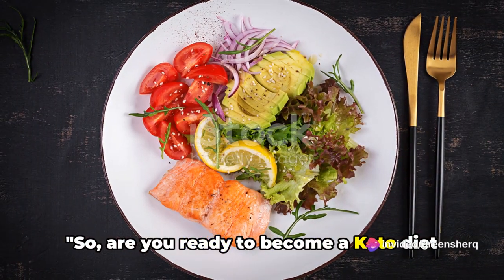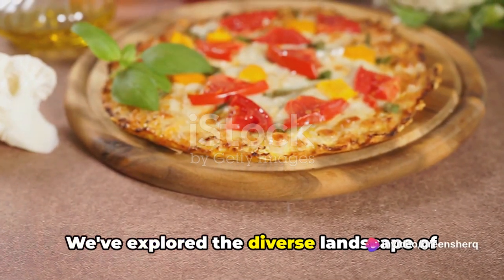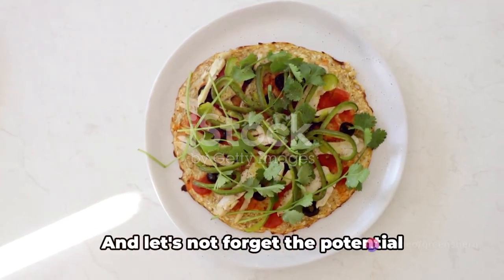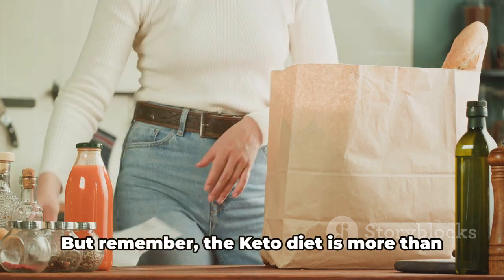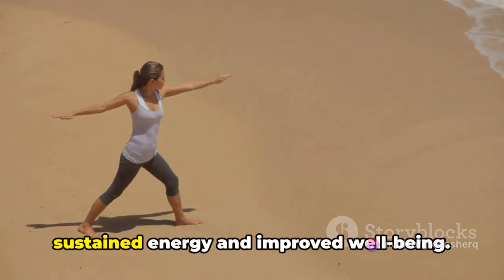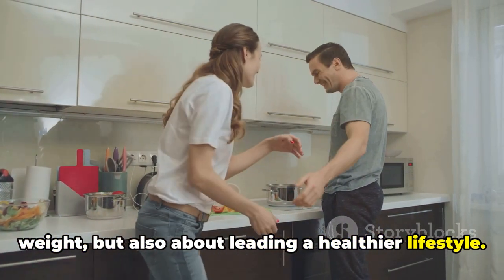Are you ready to become a keto diet master? We've journeyed together through the core tenets of the keto diet — delving into its scientific underpinnings and how it turns your body into a fat-burning machine. We've explored the diverse landscape of foods you can relish, from avocados to zucchini and everything in between. We've also armed you with practical tips to kick-start your keto journey, and addressed common pitfalls to keep your progress on track. Remember, the keto diet is more than just a pathway to weight loss — it's about embracing a healthier lifestyle, nourishing your body with quality foods, and reaping the benefits of sustained energy and improved well-being. Good luck on your keto journey!